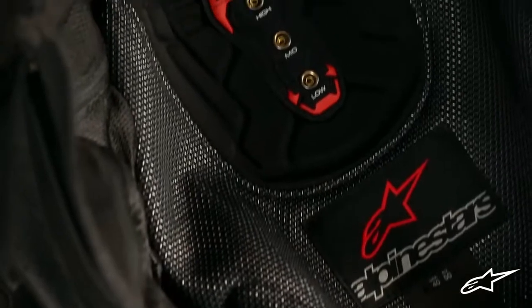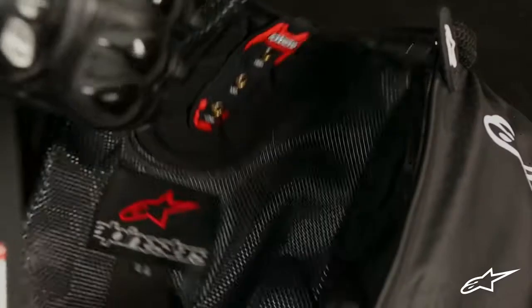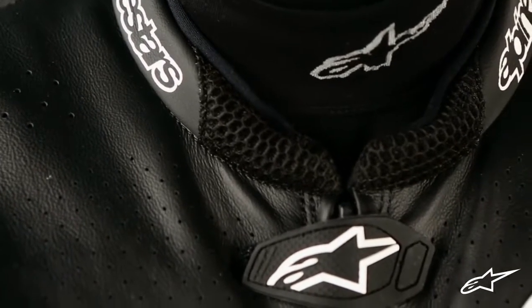Inside the suit, a new breathable multi-panel inner liner includes 3D mesh inserts for comfort and is fully removable for washing when needed. 3D mesh is also applied at the wrist cuffs and collar area, along with soft neoprene edging that feels as pleasant as it sounds.